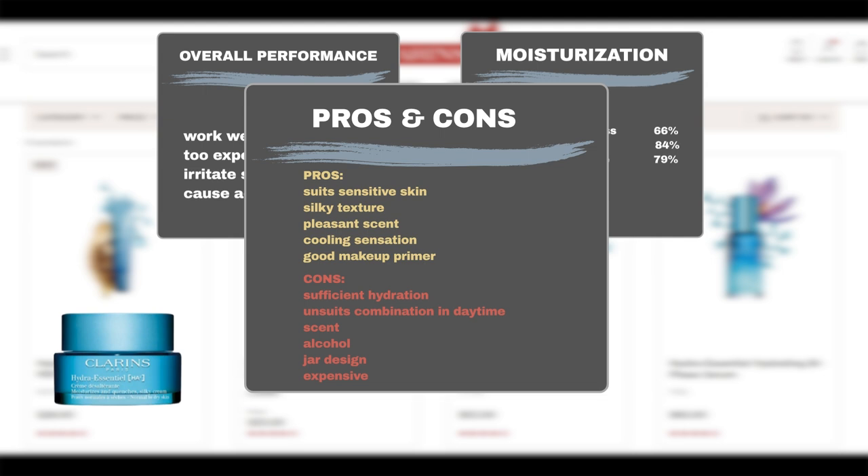The product contains alcohol, which may be drying on the skin. Some users also dislike its jar design, and a small number complained about its price.